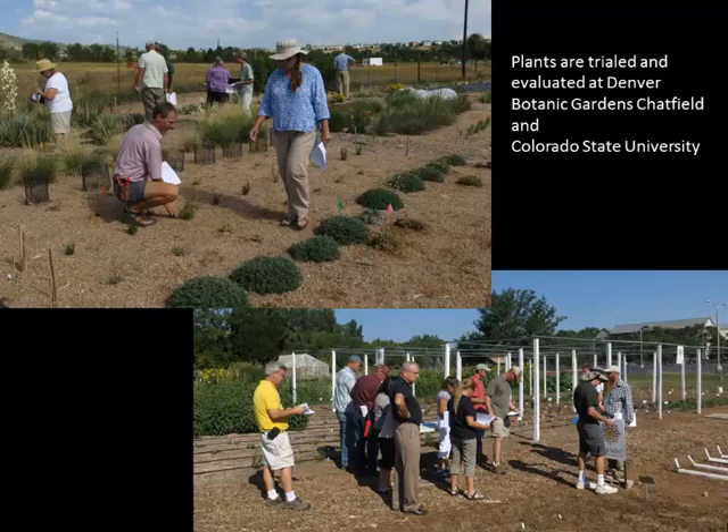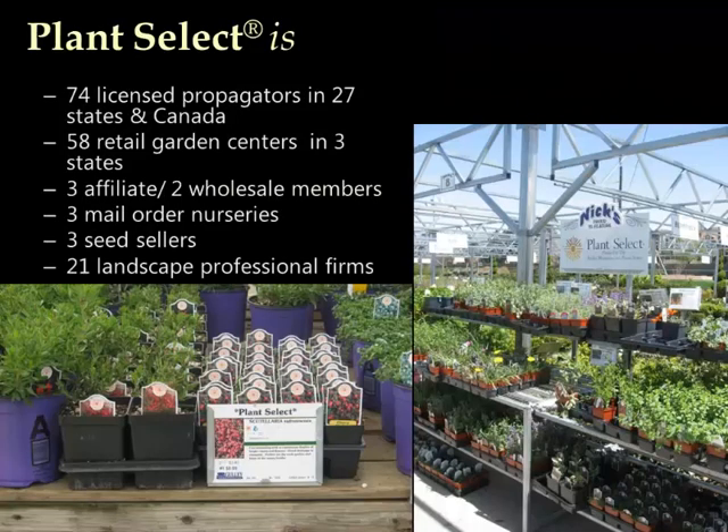All the plants are trialed at both Denver Botanic Gardens at Chatfield and at Colorado State University. Plant Select is a collaboration that includes propagators, retail garden centers, wholesalers, mail order companies, seed sellers, and even landscape professionals, so we have a wide range of collaborators.